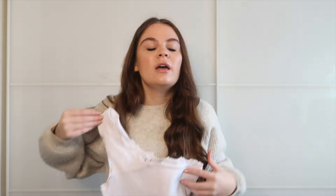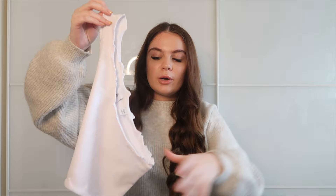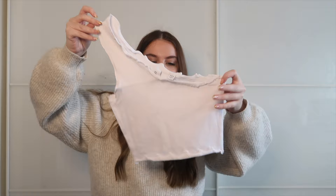The next two tops are from Collusion and they were TWO POUNDS in the sale — I had to grab them. They're simple off-the-shoulder lettuce-frill crop tops and I got them in both white and black, size 8. Two pounds each — I thought, you're coming home with me!